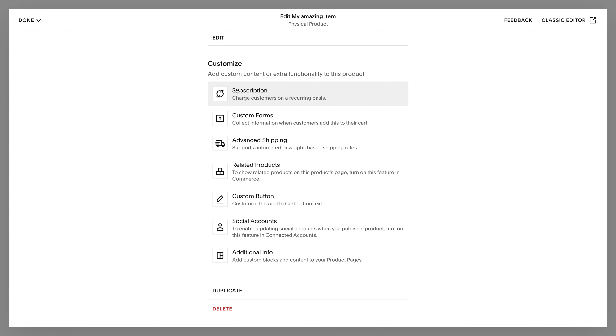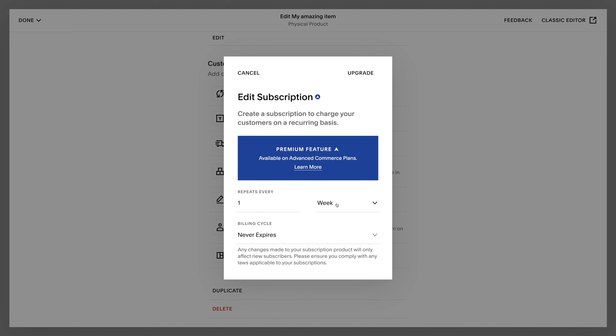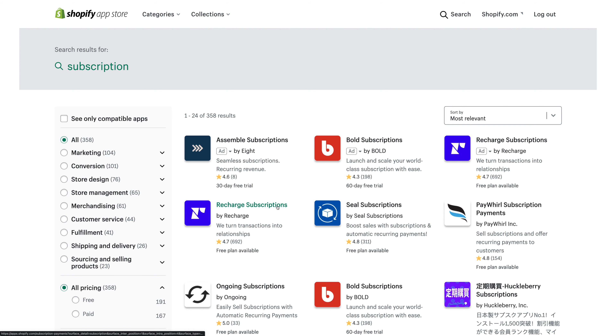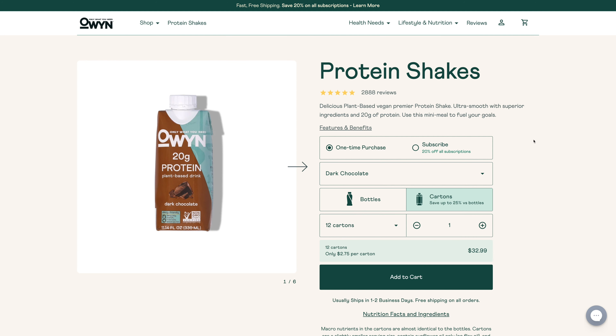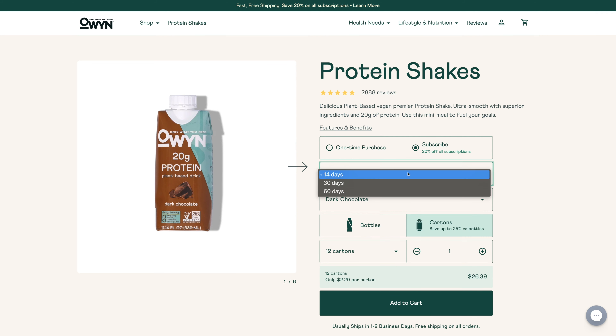Both Shopify and Squarespace allow you to offer subscription plans. Squarespace offers it as a native feature included in the top plan, but the options are likely limited, just like the rest of Squarespace's e-commerce features. Shopify relies on third-party apps for subscriptions — this isn't a bad thing. There are tons of companies using Shopify apps to run subscription model businesses successfully. You'll likely have another expense for a third-party app, but in exchange you have a lot more apps to pick from.